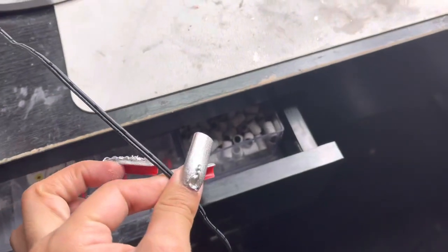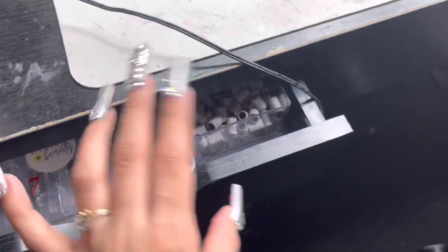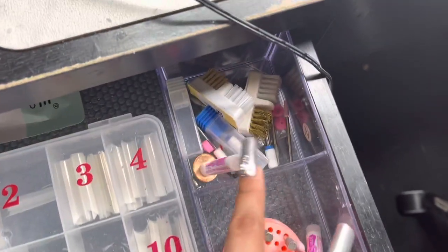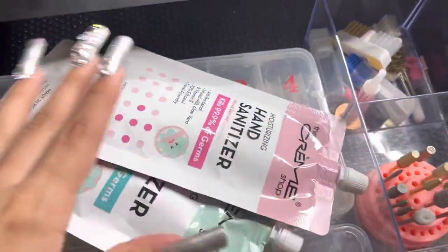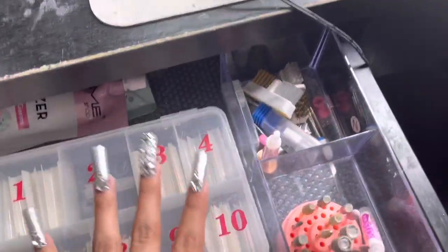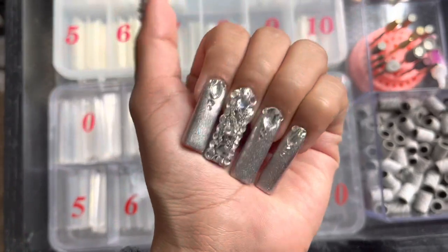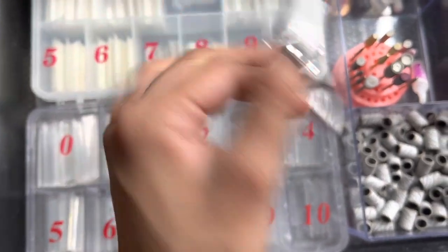I need to get some velcro to attach the cord of this drawer to the table — it's bugging me. In this first drawer I keep my nail tips and everyday things: nail filing bands, glue, drill bits, brushes, stoppers, tweezers, and hand sanitizers for backup. I mostly use these natural tips and my Bell's Beauty Supply tips — those are actually what I have on right now.